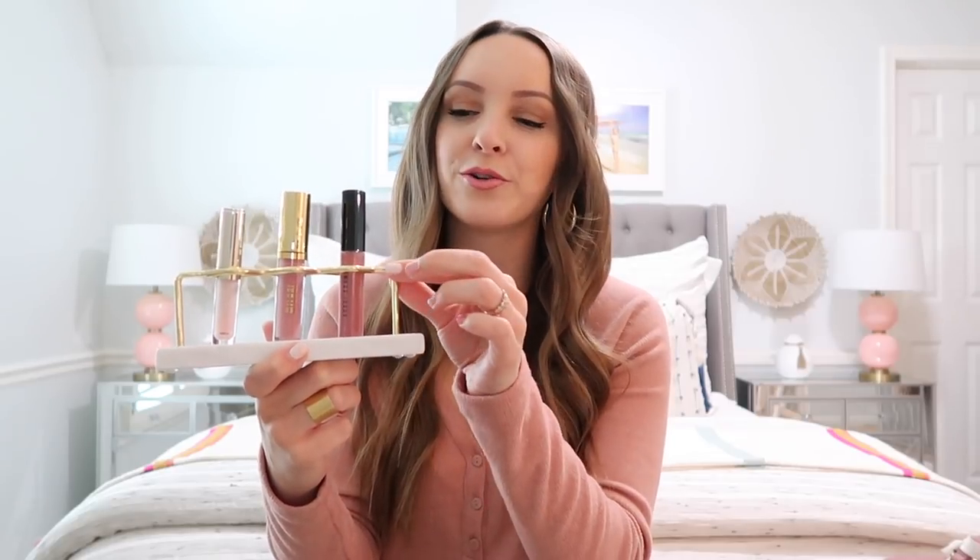Another current favorite sitting on my vanity is this lipstick holder. It has a marble base and gold top — you can't go wrong with marble and gold, it always looks so pretty together. It has three holes where you can keep your most worn lip glosses, lipsticks, or even makeup brushes. It does come in other sizes — I think there's a makeup brush holder with a second row, and a larger version. It displays your lip products in a pretty way and you can put it in your bathroom or on your vanity. It's under $40.